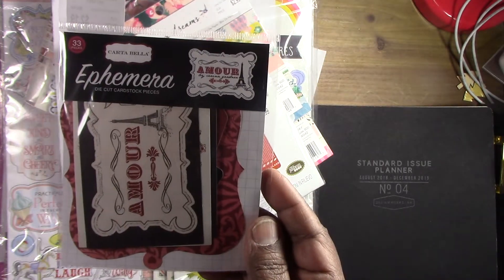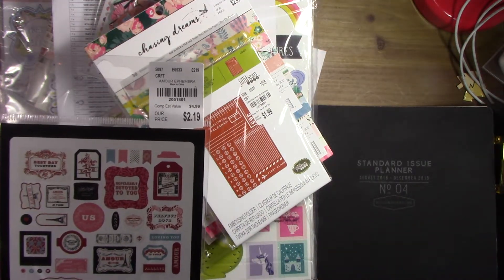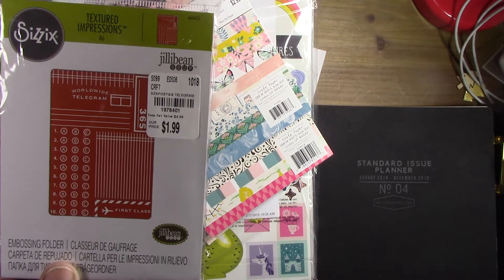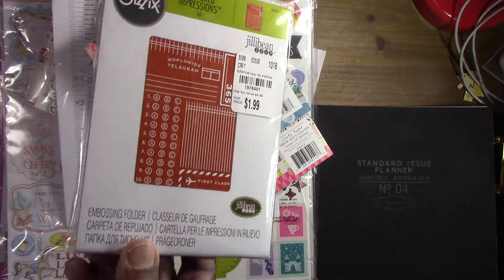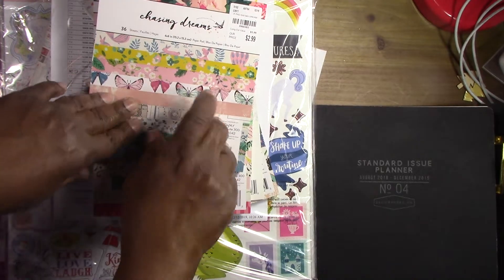I thought this one was really nice — they had a ton of them so I only got one. I rarely get embossing folders but this one I thought would be super cute and something I'd actually use a lot, so I picked that up.